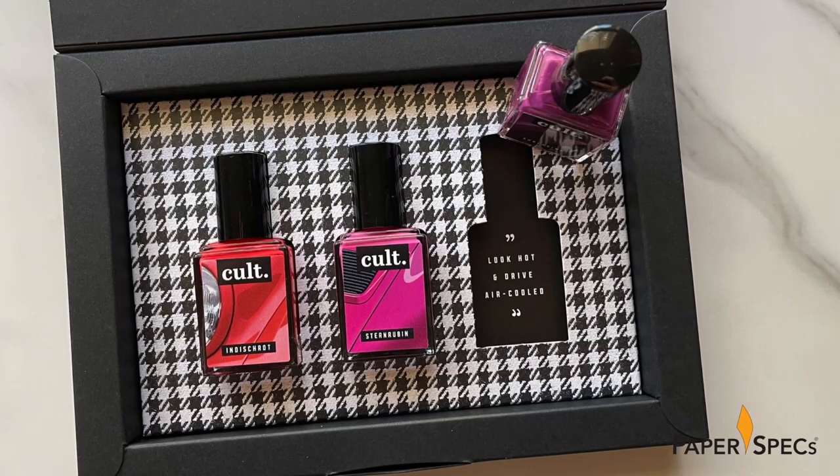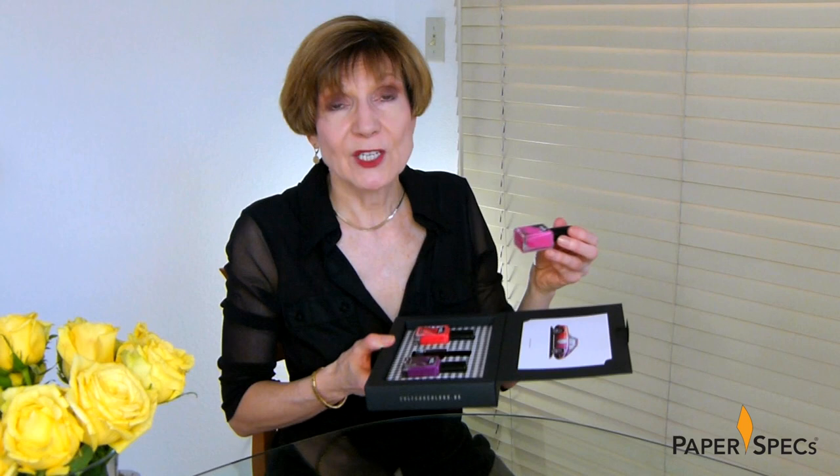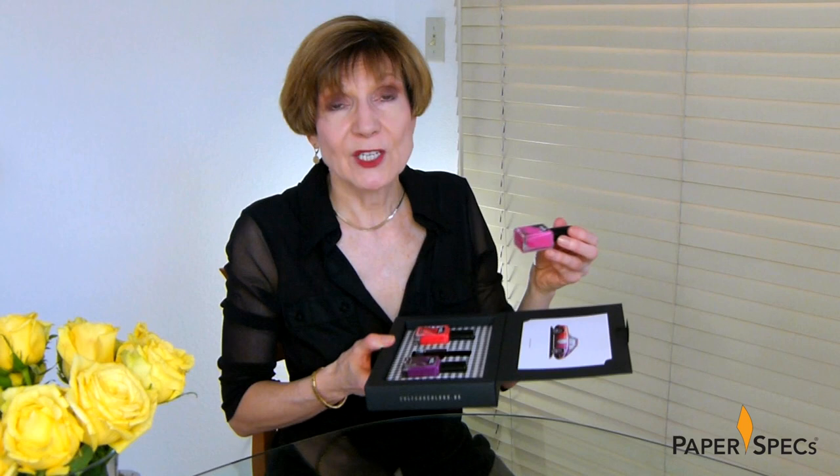Inside those cutout notches are little messages such as 'the road is your catwalk' or 'go out and drive colorful.' Not only is the finished packaging a fun and creative tribute to this kind of joyful car nostalgia, but it's also a little masterclass in how to get the most out of your budget by creating one snazzy main piece and easily customizing it using digital printing.